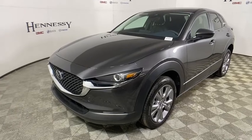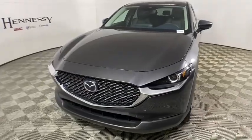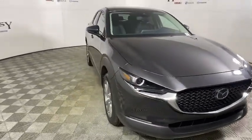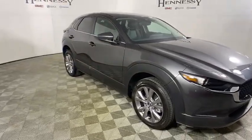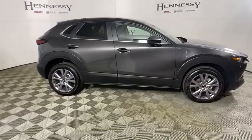We are pleased to show you the 2021 Mazda CX-30. The Mazda CX-30 packs a lot of punch in this subcompact SUV. The exceptional interior provides high-quality materials, cutting-edge technology, and ultimate comfort.